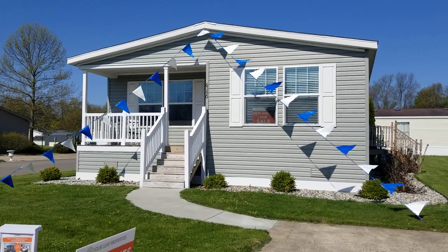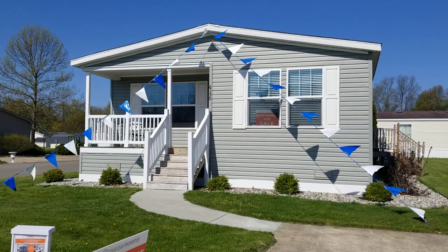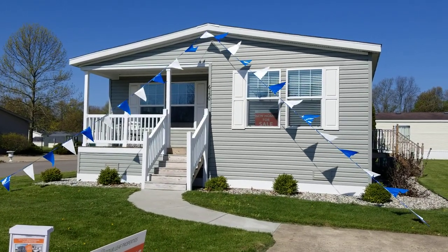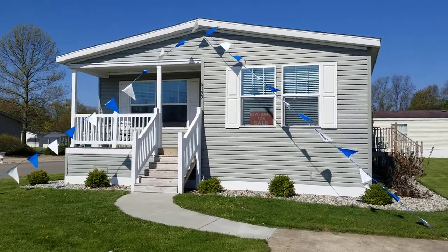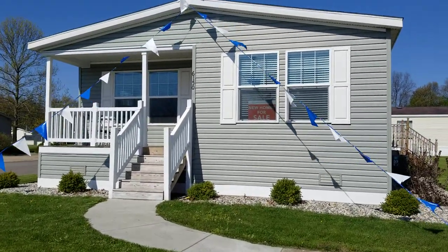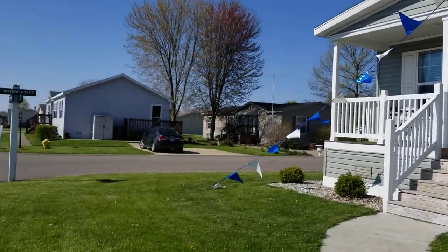Today we are looking at our 2019 Clayton Freedom. The home is selling for $77,600. It's a three bed, two full bath, 1,300 square foot home, situated on a cute little corner lot.